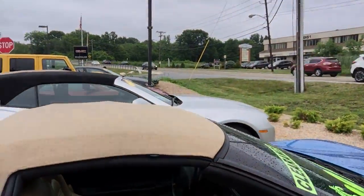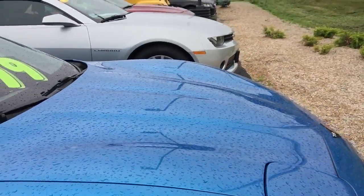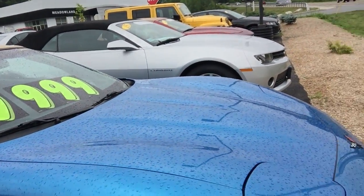It's priced very competitively. If you were on CarGurus, we were right at a good deal for the vehicle. I have to get a price on shipping, so that would be something I'd have to get back to you on, but that's the vehicle. I'll upload this to YouTube and send it to you. Thanks.